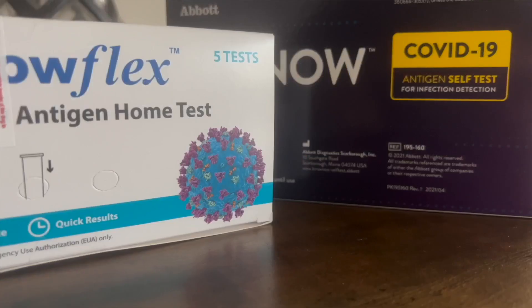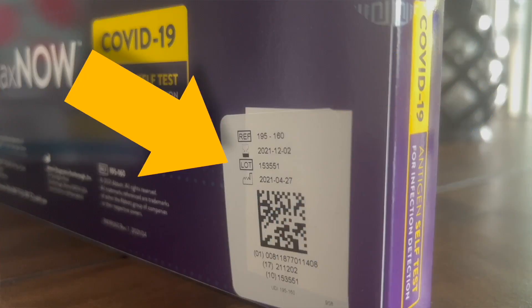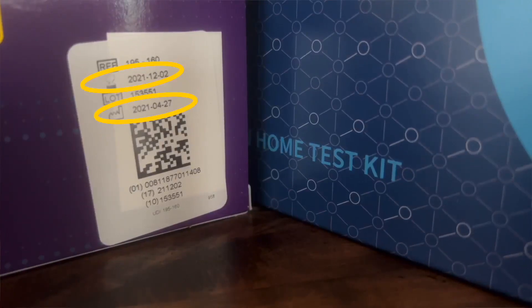First, grab the box. On these rapid tests, we found the expiration date stamped on the side, or on a sticker, along with the lot number, which you might need later. We found two dates paired with little icons, not words. You're looking for the hourglass icon — that is the expiration date.